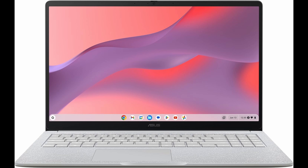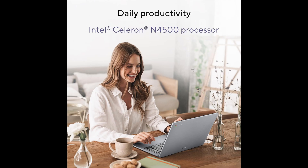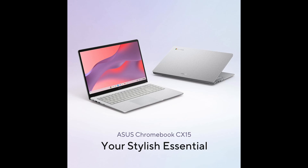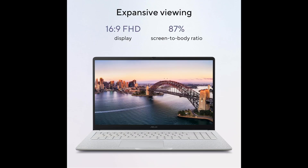Another important feature is portability and durability. The ASUS CX-15 weighs just 3.51 pounds, making it easy to carry around between classes, meetings, or even while traveling. Despite being lightweight, it meets MIL-STD-810H military standards, so you can trust that it's built to withstand everyday bumps, minor drops, and occasional spills. This makes it perfect for students, professionals, or anyone looking for a reliable laptop that can handle a busy lifestyle.